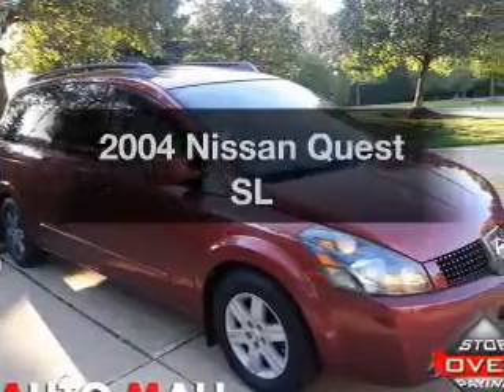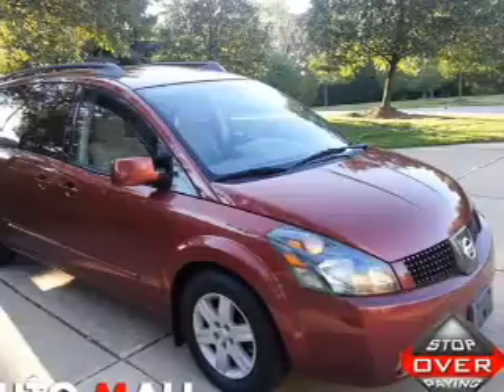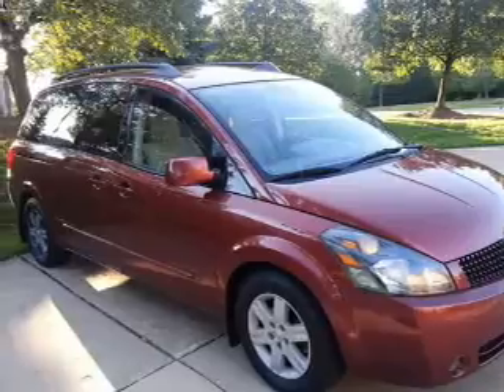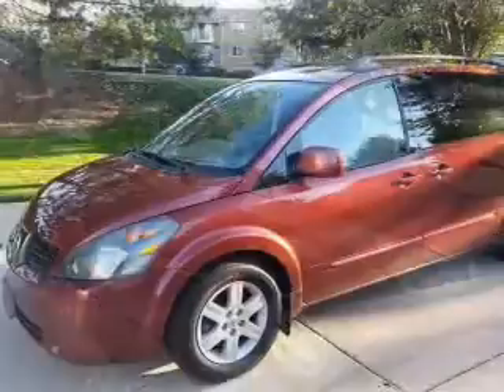Imagine yourself in this 2004 Nissan Quest. This is the set of wheels you've been looking for, with a reliable six-cylinder engine. The powertrain includes front-wheel drive driven by an automatic transmission. Anti-lock brakes help you bring your vehicle to a safe stop.